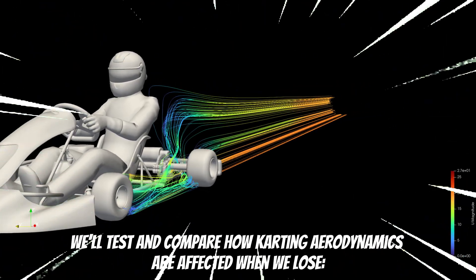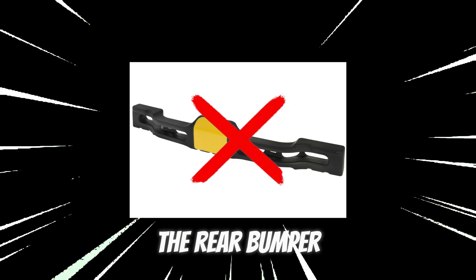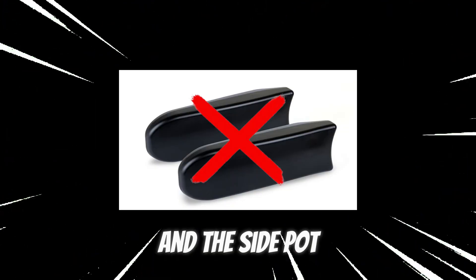We'll test and compare how karting aerodynamics are affected when we lose the front spoiler, the front panel, the rear bumper, and the side pot. Let's find this out.